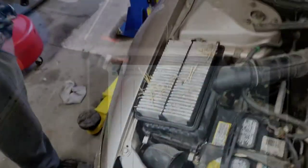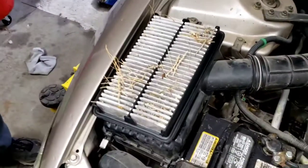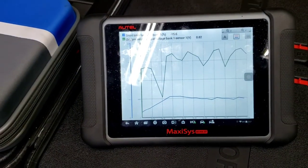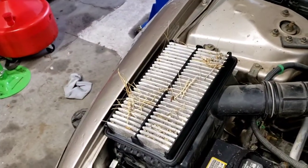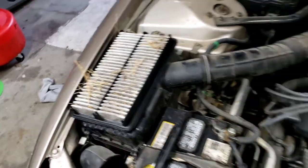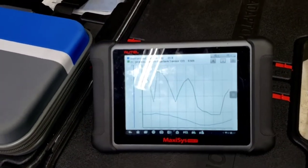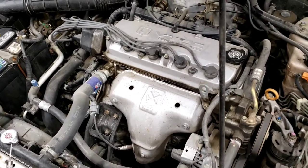We checked the air filter and it definitely needs to be replaced. It's not going to help airflow and won't improve the air-to-fuel ratio. However, I don't think that's the primary problem — it doesn't appear to be affecting the fuel trims significantly. It's not helping matters either, so it should be replaced. But there's clearly something else causing the negative fuel trims.